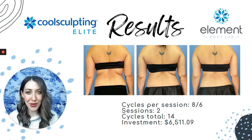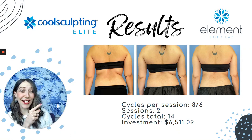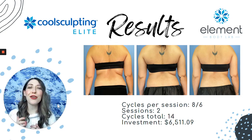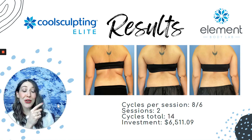Let's talk about CoolSculpting results. Everything we do is customized start to finish. This client right here wanted to see slimmer hips and to get rid of the crease right at her waistline, because no matter how hard she was working at the gym, that stubborn muffin top just wouldn't budge.